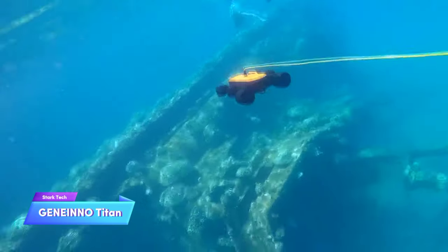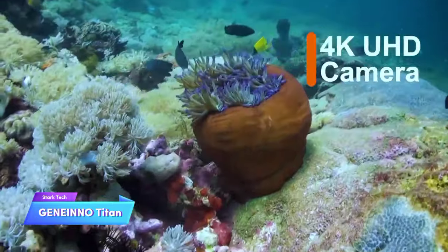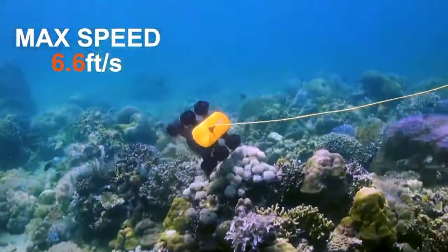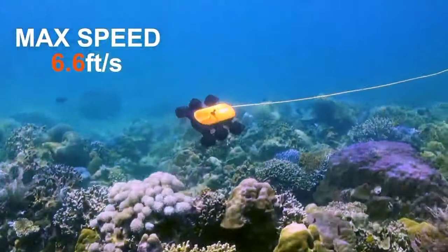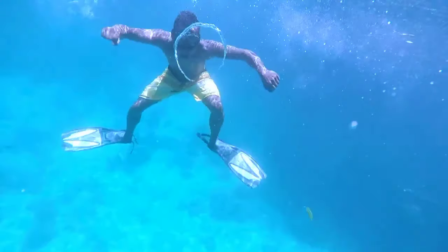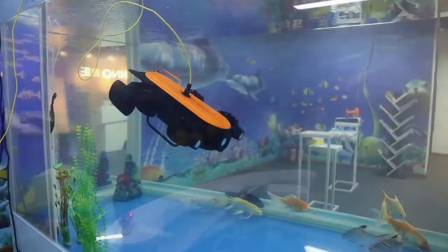The Titan is an economical underwater drone that maintains high quality. It boasts an impressive water pressure rating, leading to enhanced performance during deep dives. Its functionality relies on six high-performance thrusters and a precise steering algorithm, ensuring smooth navigation in challenging waters and confined spaces. Utilizing a robust 4K camera capturing 30 frames per second, the Titan produces vivid images and videos, while a sleek control system ensures reliable navigation.